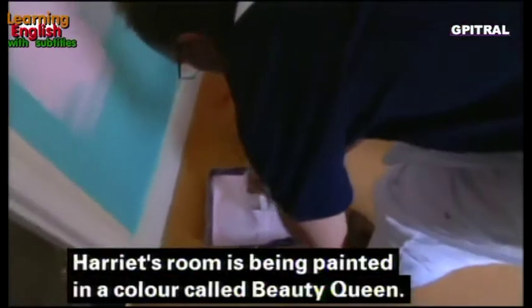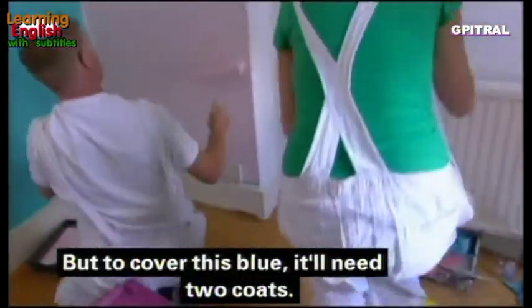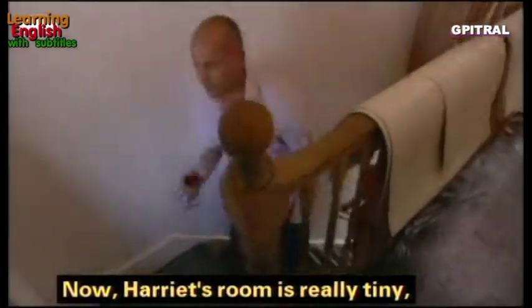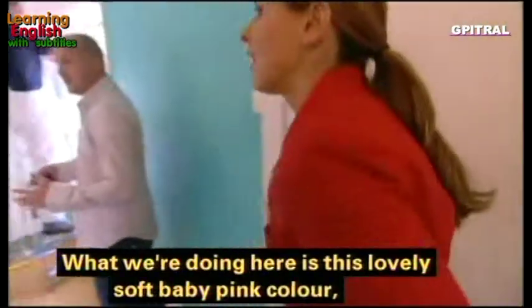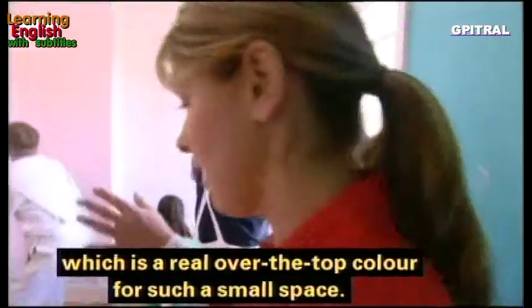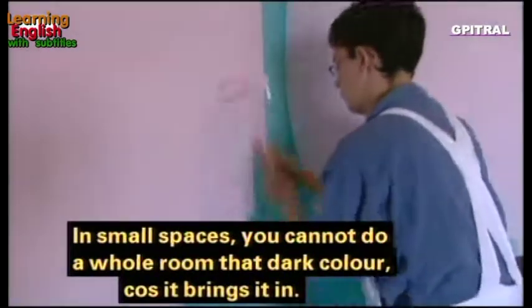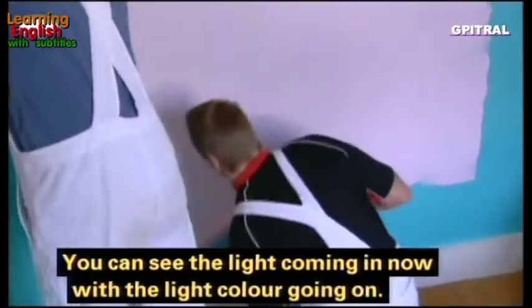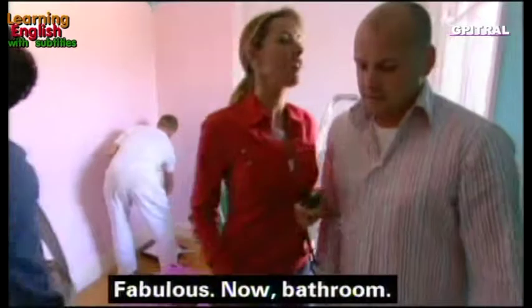Harriet's room is being painted in a color called 'Beauty Queen,' but to cover the existing blue it'll need two coats. Harriet's room is really tiny so the design has had to be carefully thought through. We're using a lovely soft baby pink, getting rid of the awful dark color — in small spaces you cannot do a whole room that dark because it just closes it in. Then on one wall an artist is going to paint a Japanese scene.